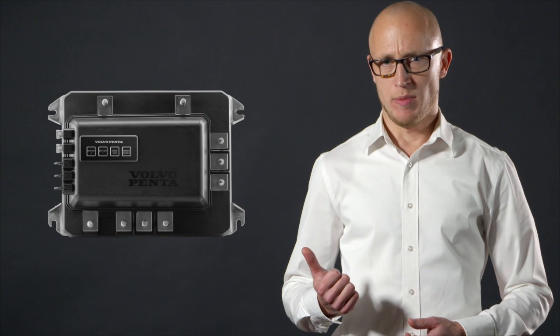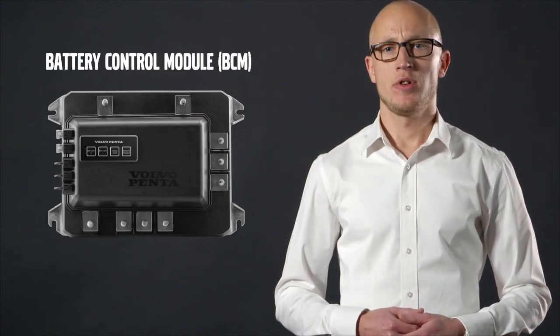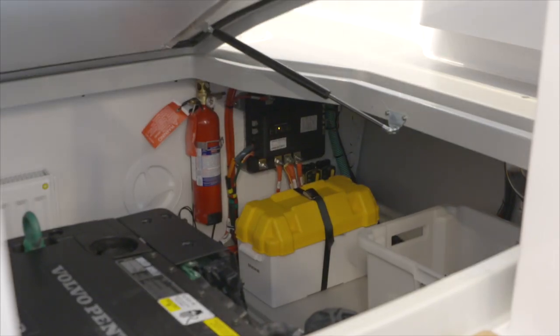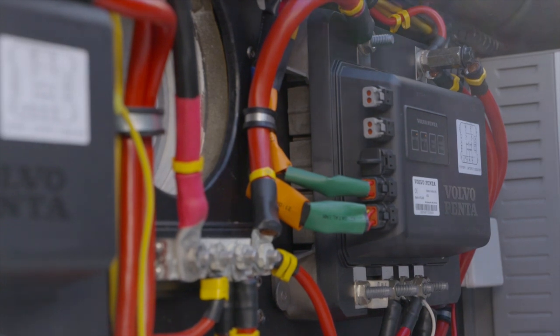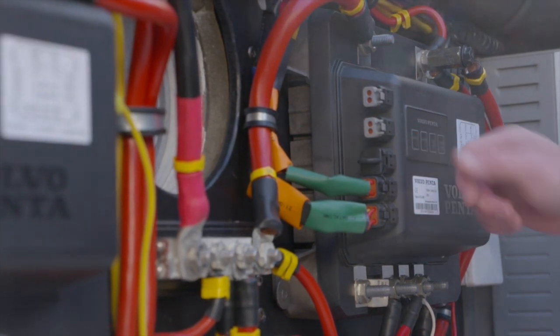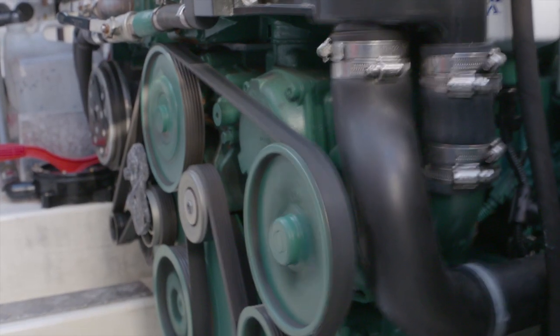Let's go through the product line, where you'll find the building blocks of the system. Firstly, the battery control module, or BCM for short. It's the heart of the system. You'll need one for each engine. The BCM contains a number of inputs, outputs, and built-in electrical components that handle the power supply to the engine and accessory consumers aboard.